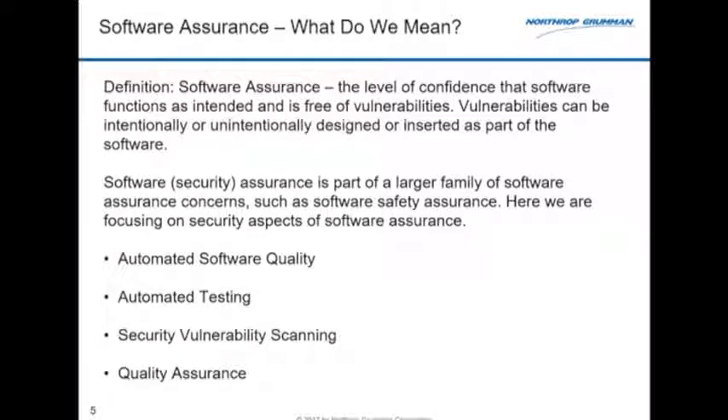We use software assurance instead of just secure coding because it's a large field. There's a whole bunch of things we worry about, particularly software safety. We do systems that fly in space and medical systems that people's lives depend on. Software safety is a big component that we won't be talking about today.